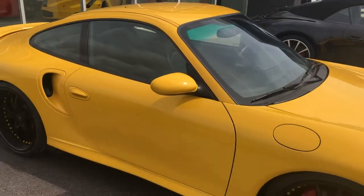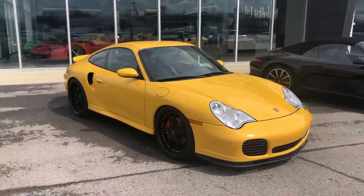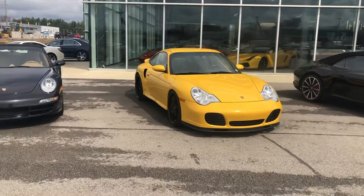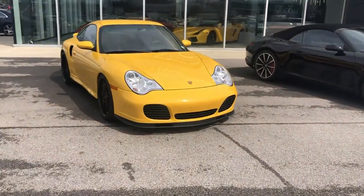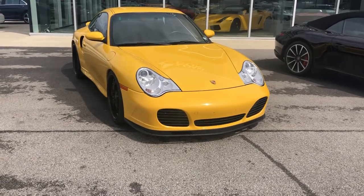Again, this is a phenomenal 2002 Porsche 911 Turbo 4 available here at Coast to Coast Imports Collection. If you have any additional questions on this car, feel free to contact me at 317-431-9015. Thank you and have a great day.